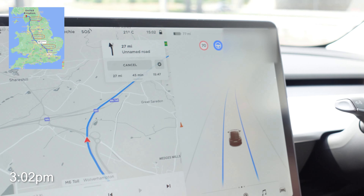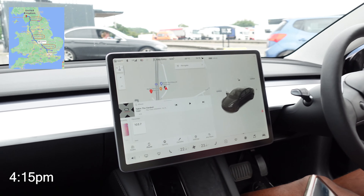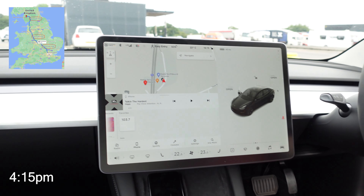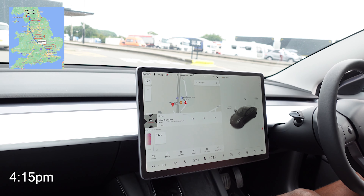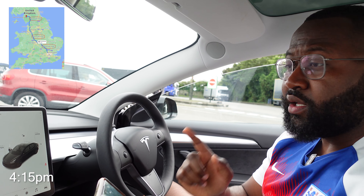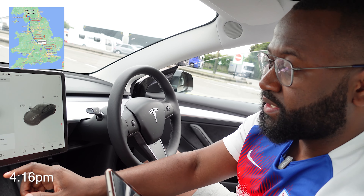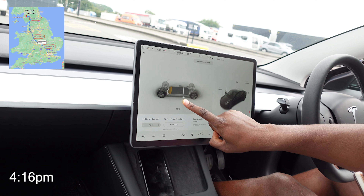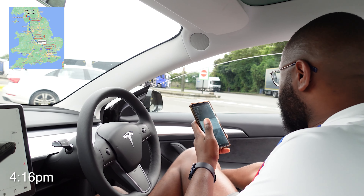Hey guys, we've arrived at Keele Services — our second supercharger — at quarter past four, about an hour and a half later than the Better Route Planner estimated. Our estimated state of charge on arrival was meant to be around 10%, and we've got about 40 miles. We're going to charge for 30 minutes up to a 72% state of charge. In the car's charging menu, you can set a charge limit — adjust it from 50 up to 100%, set it to 72%, and then start your charge.